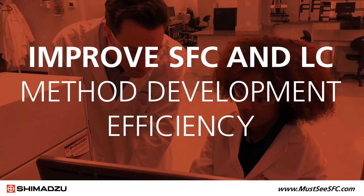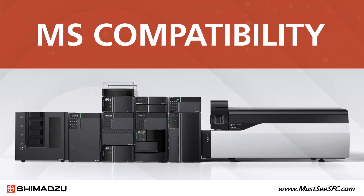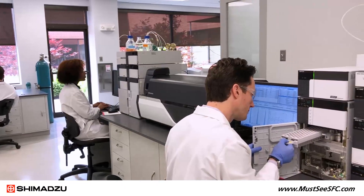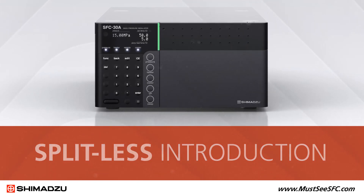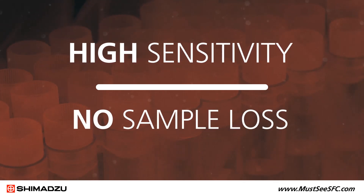The NEXSERA UC-SFC systems are the first to be designed from the ground up for compatibility with mass spectrometry. SFC can be used with any LC-MS, from single quad to triple quad to QTOF. An ultra-low volume back pressure regulator enables direct splitless introduction of a sample into the mass spectrometer to ensure high sensitivity and no sample loss.